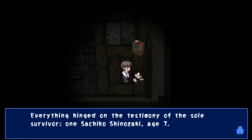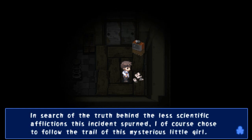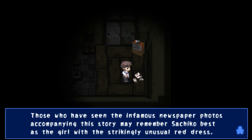But due to his mental condition, he was never able to confess his involvement in these crimes, nor even properly discuss them with authorities. Everything hangs on the testimony of the sole survivor, one Sachiko Shinazaki. I told you it was Sachiko — the fucking forever after charm girl. Age seven. In search of the truth behind the less scientific afflictions this incident spurned, I chose to follow the trail of this mysterious little girl. I wonder if she is the one that killed them all and not him.